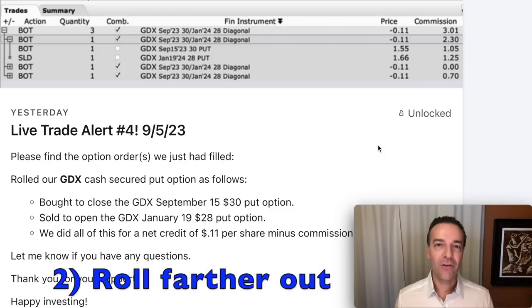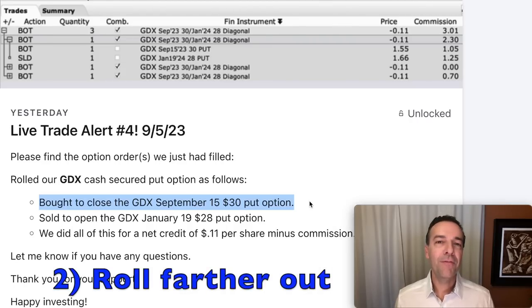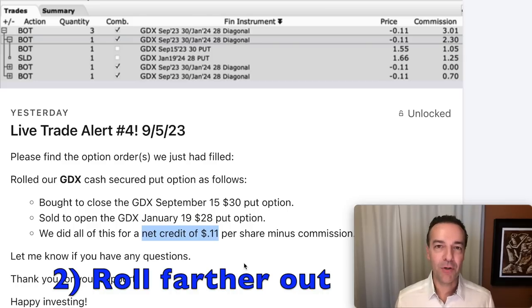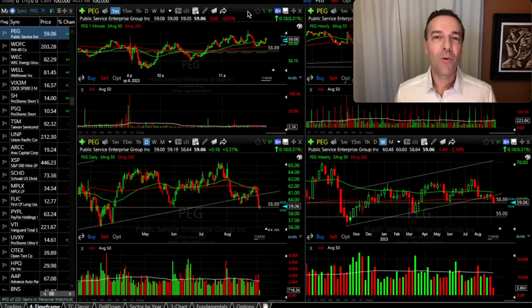Here you see the trade I did yesterday on September 5th. We bought to close the September 15th $30 put options and simultaneously sold to open the GDX January 19th $28 put options. We rolled our strike price down by right at 6.7%, but in order to do that for a credit, we had to go out to January — right at four and a half months. We did get a credit of 11 cents per share. Sometimes when a position has really moved against you fast, you may have to go farther out in time than just one or two months to get it rolled out and down and still walk away with a credit.